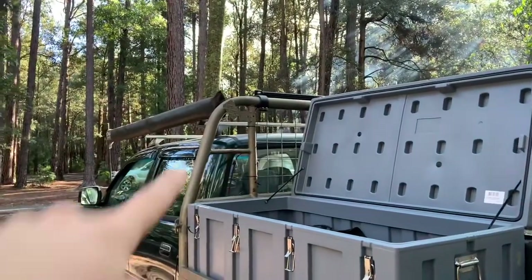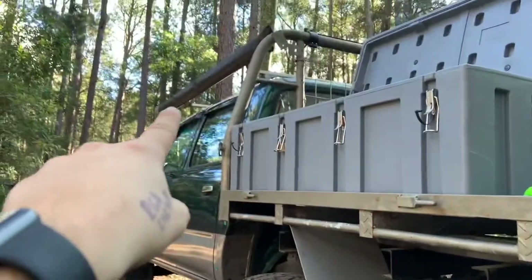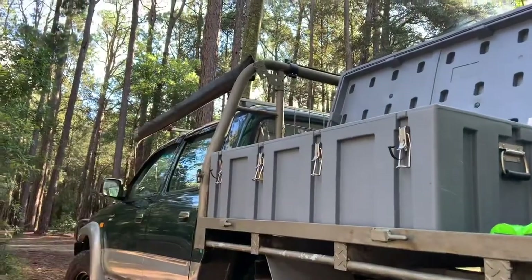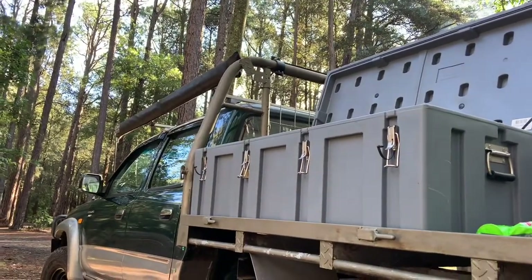I only use the headboard. I'm going to get the headboard lowered slightly — I'll cut out some of the bracing to lower it. I've got plans on doing a 180 or 270 degree awning. That awning right now is cactus — I got that from Audi, it was shit, used it twice and it broke.